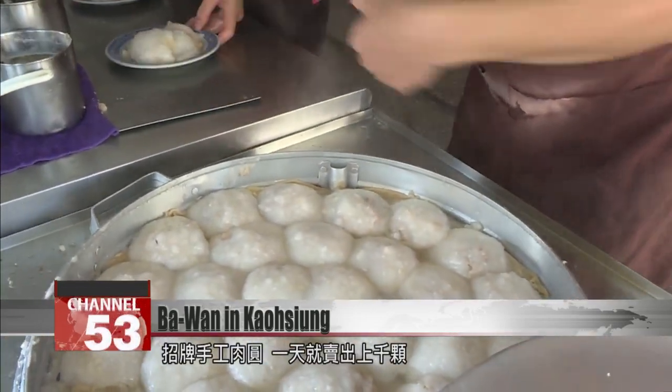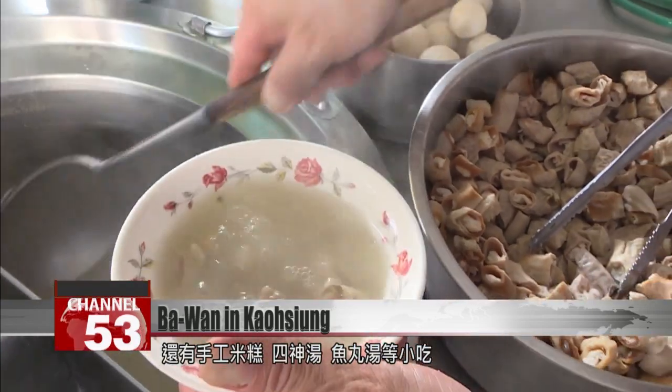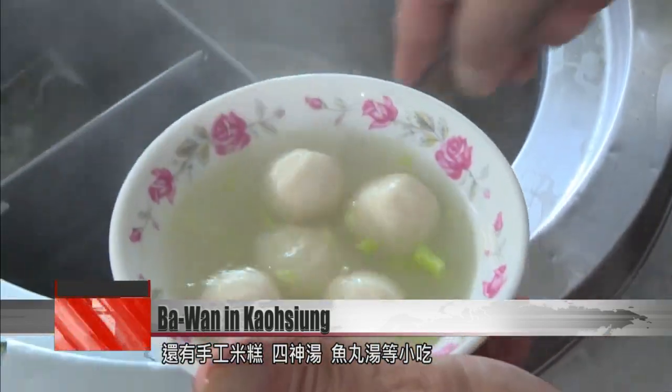1,000 handmade Ba Wan's are served up every day, alongside other classic dishes like sticky rice cakes, four-herb soup and fish cake soup.